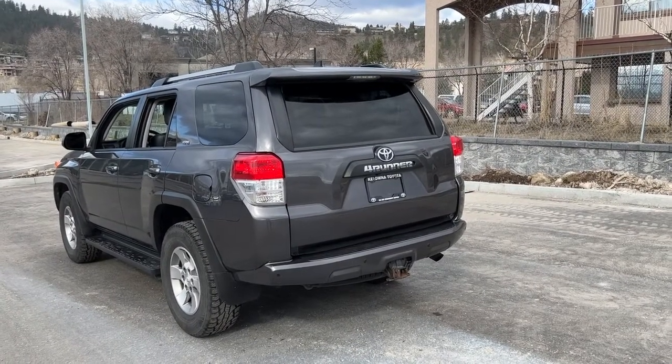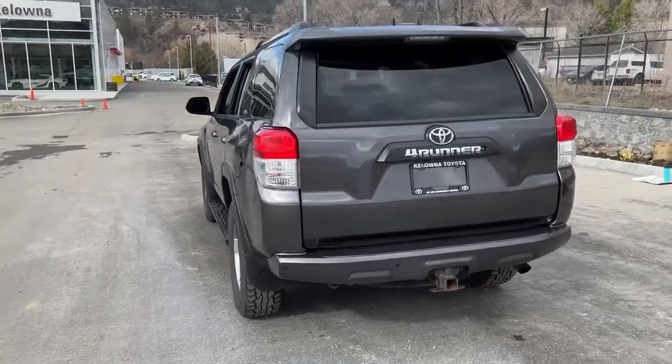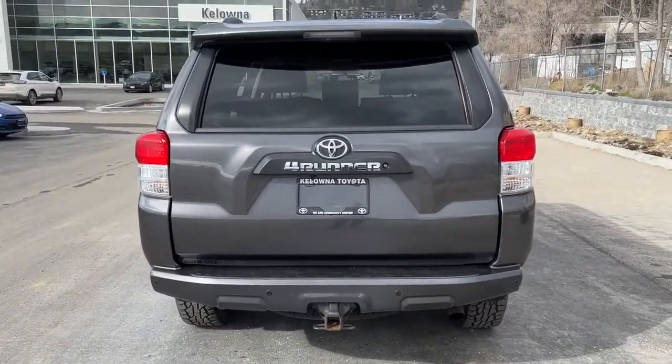Around back we've got our color-matched rear spoiler and up top is our shark fin rear-mounted antenna. We've got our 4Runner badging back here as well as a trailer hitch, and the full-size spare tire is mounted underneath.